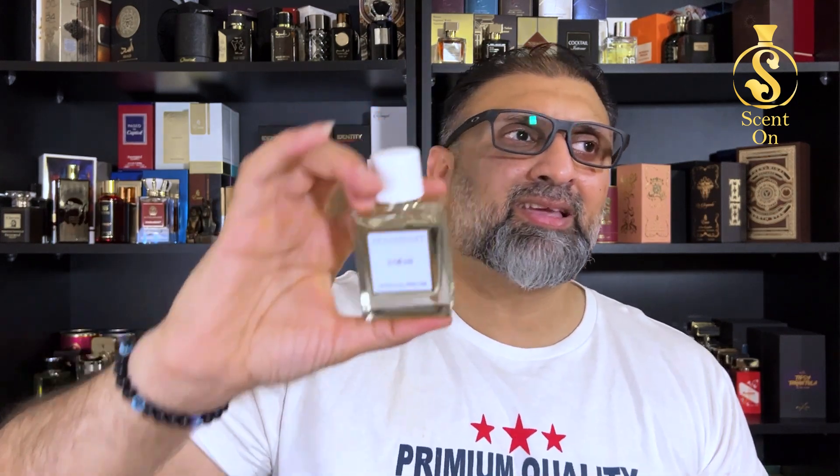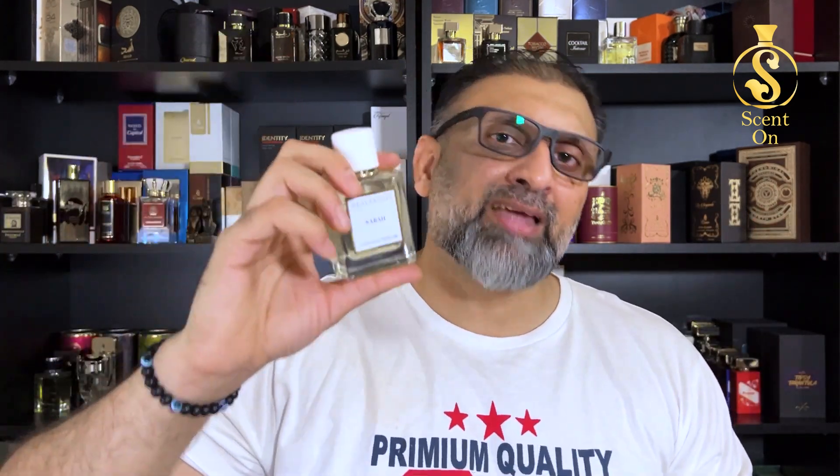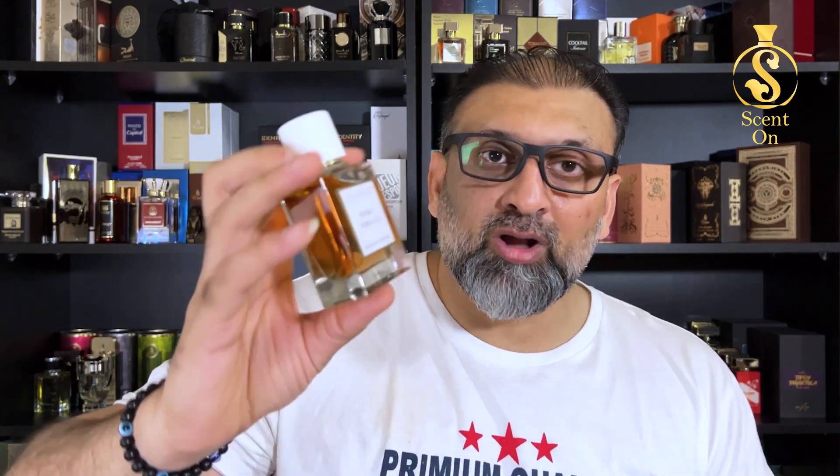Sabba can be worn every day in any scenario — the easiest one from the collection. In terms of performance, it's the weakest of the four but still gives you seven to eight hours of longevity easily, and stays on fabric for a very long time. It's not very loud or projection-heavy. If you like fresh, fruity, floral scents for office or morning use, Sabba is the one to check — bergamot, apple, blunt woods, lavender, and white musk.